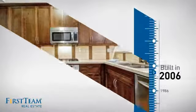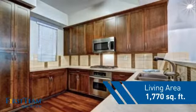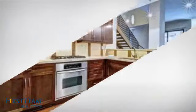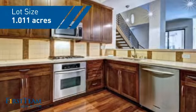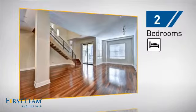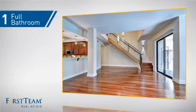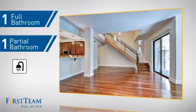This property was built in 2006 and features over 1,700 square feet of space, giving you a spacious layout to play host or kick back and relax after a long day. Inside you'll find two bedrooms, as well as one full bathroom and one partial bathroom.